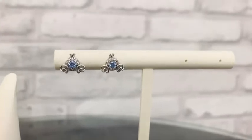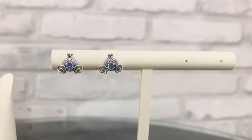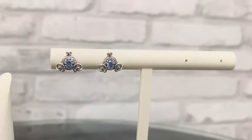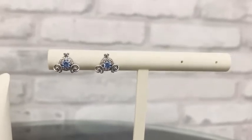But I also think with just how classy that pave halo makes these, it's really for anyone of any age who wants to celebrate their princessness, or who just loves the color blue, because that blue stone is stunning.